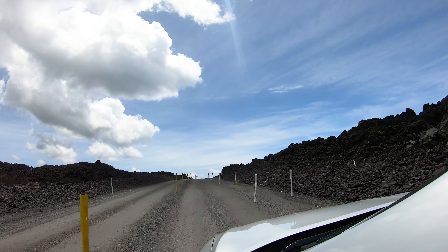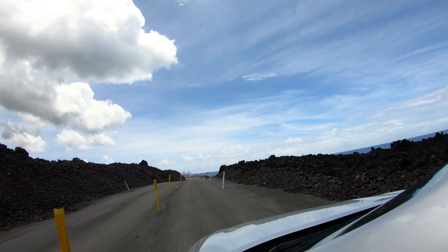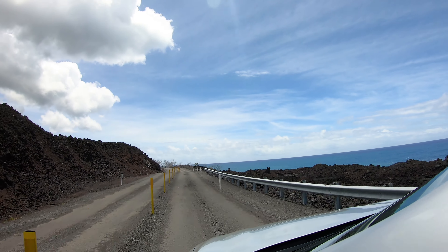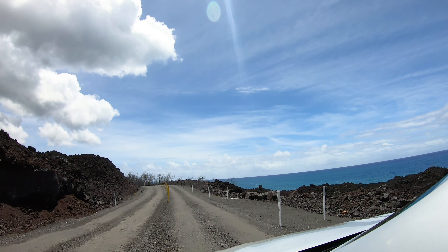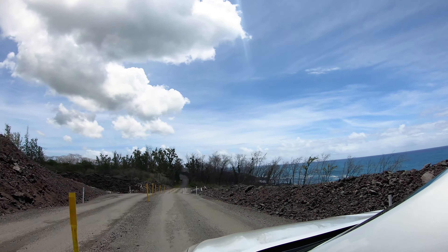Our last stop on the drive was the Isaac Hale Beach Park, and it is the last stop because unfortunately this is the area that was ravaged in the 2018 lava flow. It was absolutely incredible to see how widespread the destruction was as the lava just bulldozed everything in its path. At the time we went, as you can see, there wasn't even a road — they just ran a bulldozer through the lava and carved a groove into it so the cars could get through.